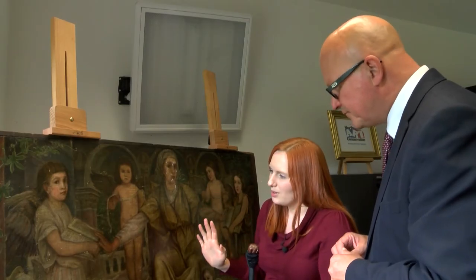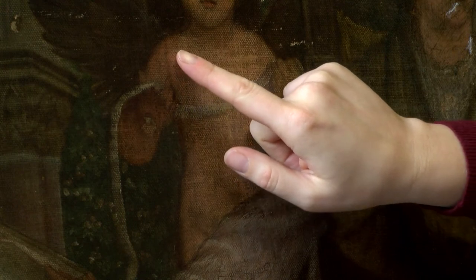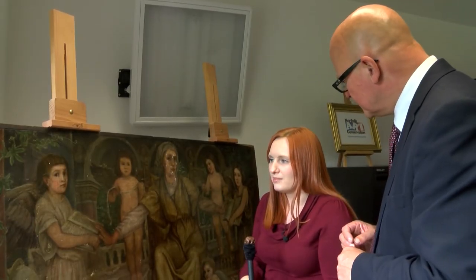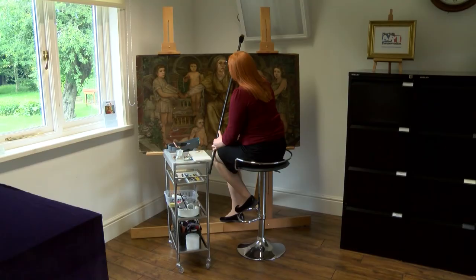This painting has been quite badly damaged in the past by a previous restoration – someone's cleaned through some of the delicate glazes which I now have to soften and put back. But that tends to happen when amateur restorers try and clean something when they're not trained and they don't know what they're doing, so I'm putting that back.